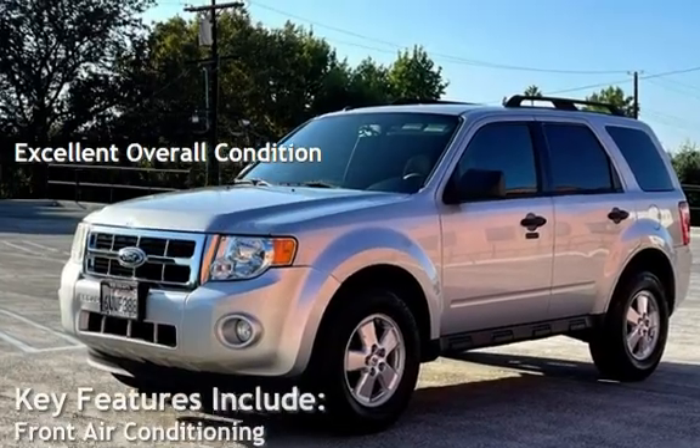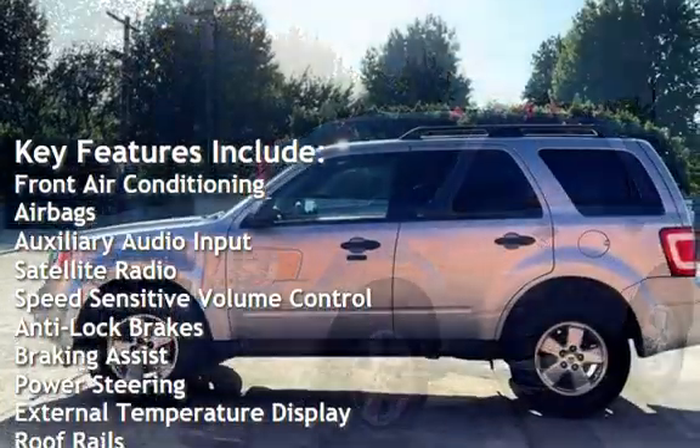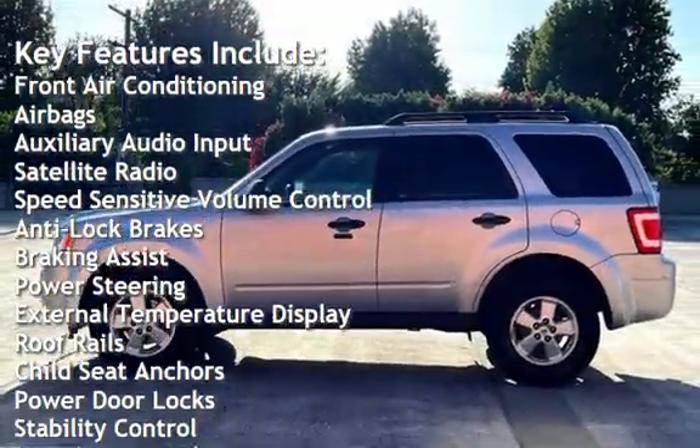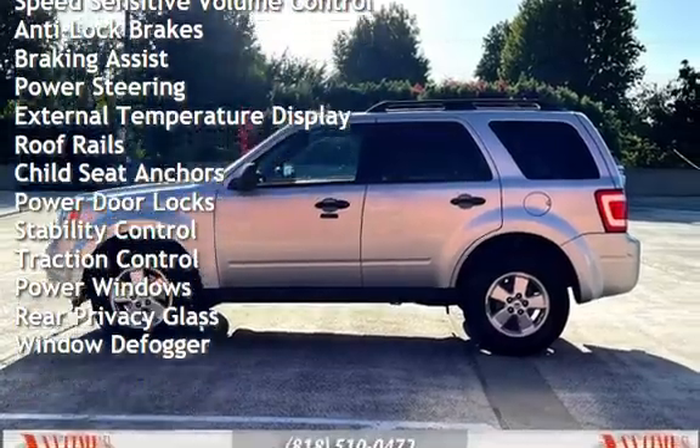Key features include front air conditioning, airbags, auxiliary audio input, satellite radio, speed-sensitive volume control, anti-lock brakes, braking assist, and power steering.